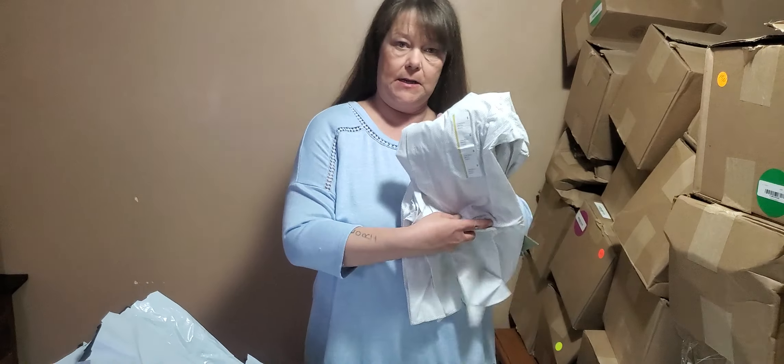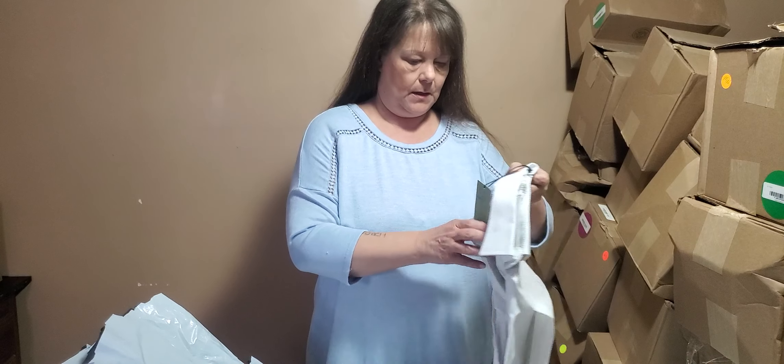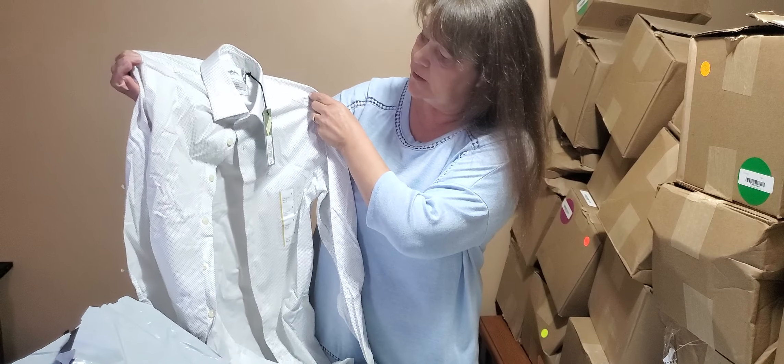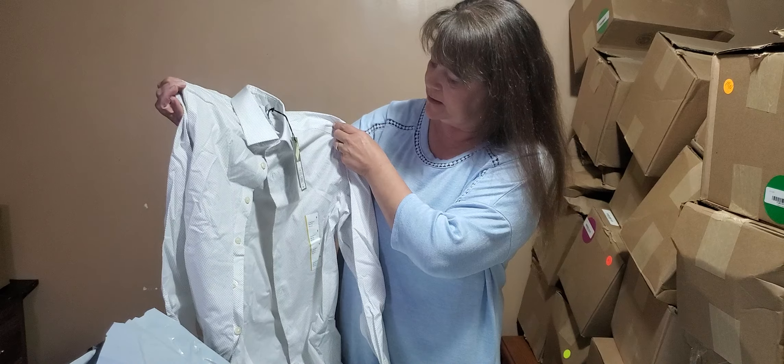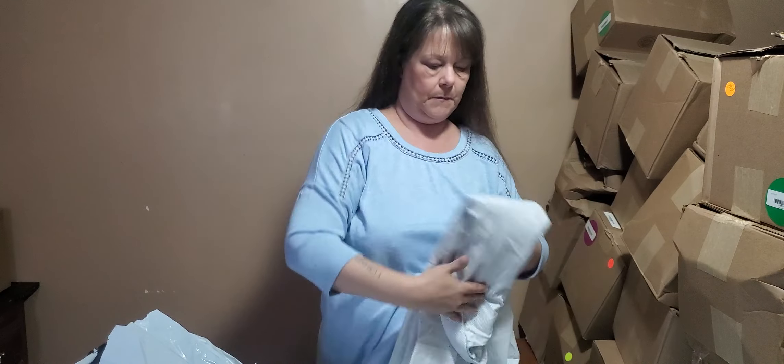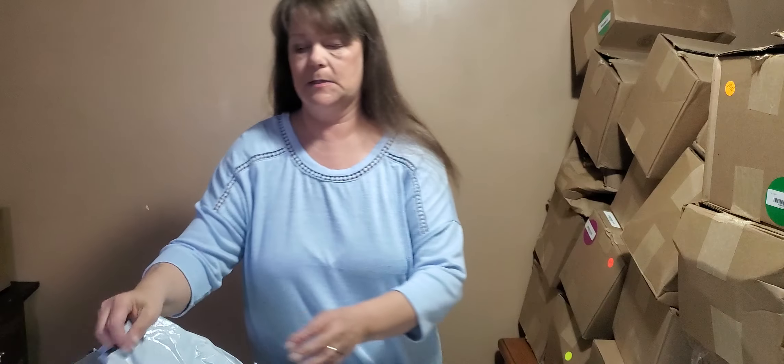This is a size small - I can see it right there. And it is a button-up shirt. Goodfellow, which means it's a men's item. So, a man's small dress shirt.